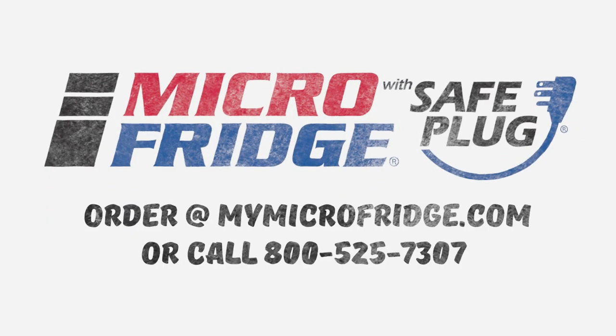So why wait? By ordering today, you will have your unit reserved and ready for delivery. For additional information, please visit us at MyMicrofridge.com or call us at 800-525-7307.